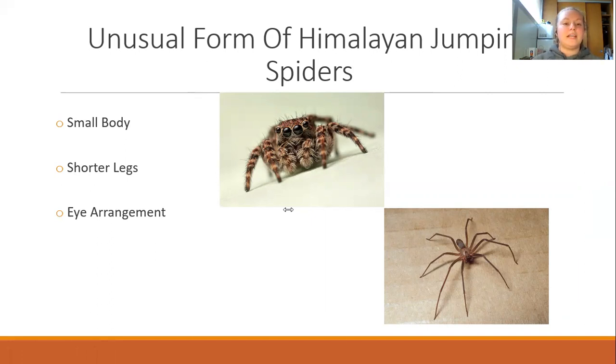What is considered unique or unusual about the Himalayan jumping spider is that they have a much smaller body than other species of spiders, and these spiders have shorter legs than other spiders. Another form that is unique to the jumping spider is their eye arrangement. Jumping spiders have four eyes on the front of their face and the other four are located on the dorsal surface of their cephalothorax. Even more unusual is that the two center eyes are much bigger than the rest, giving them an alien-like look. As you can see in the pictures, the two center eyes are much bigger than the others that surround the cephalothorax.